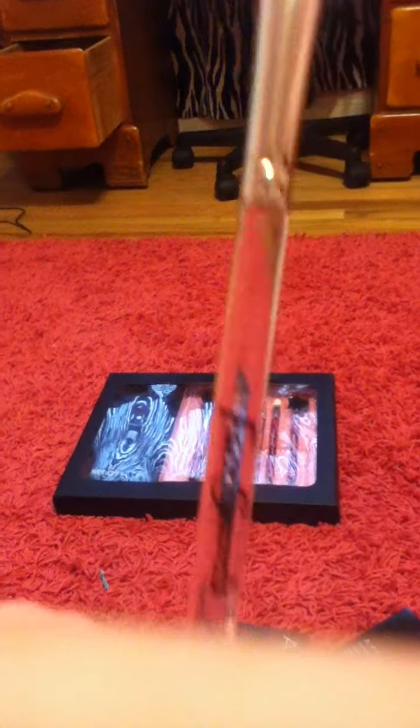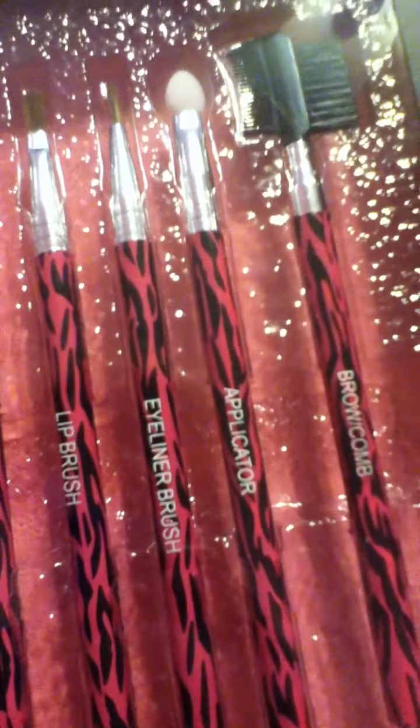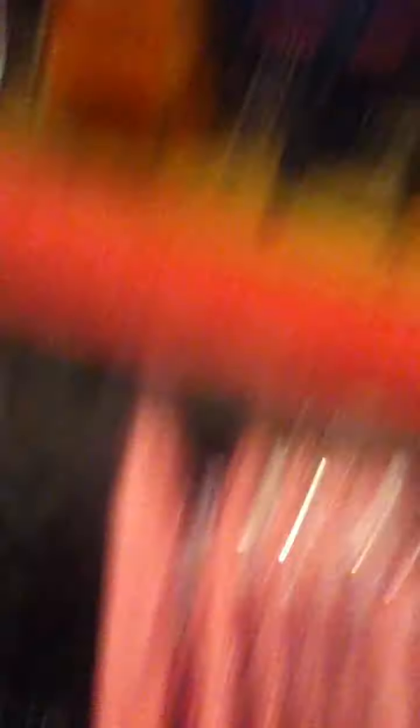My mom got this one at Sally's Beauty Supply — it's a fan brush and it's nice. I also got a brush set with a travel case. It's got a blush brush, a shadow brush, a lip brush, an eyeliner brush, an applicator, and a brow comb. They're really nice because they're pink and zebra, and my room is zebra and pink, so they're going to match my room.